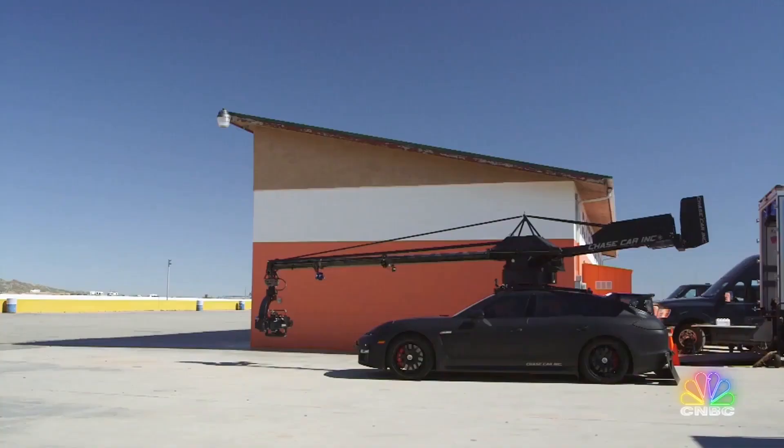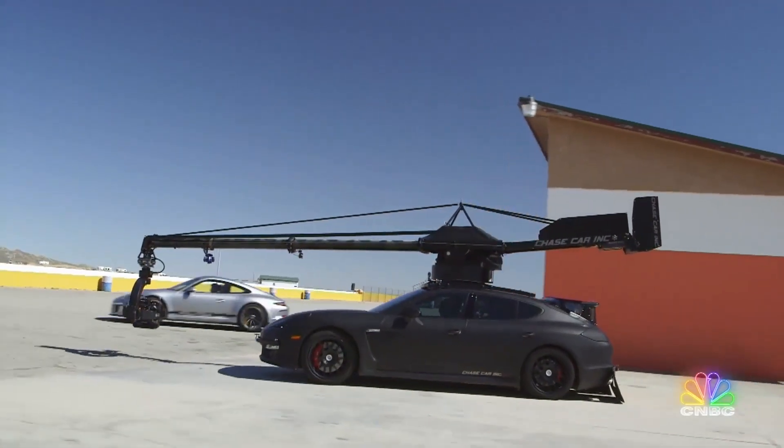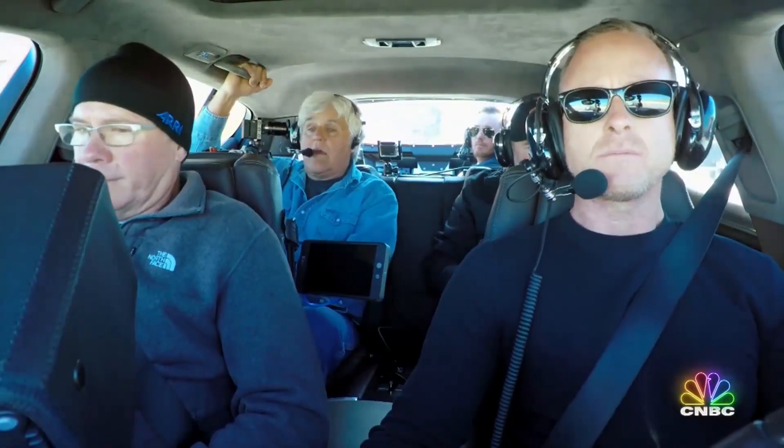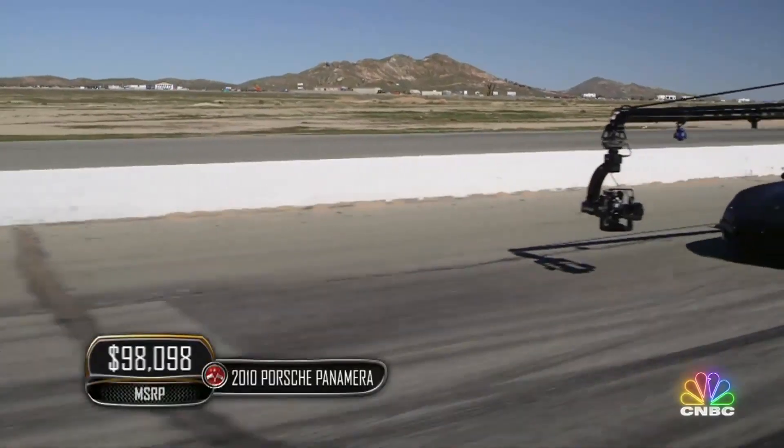Ready, and action. So how do you keep up with two Porsches on a racetrack? With another Porsche, of course!